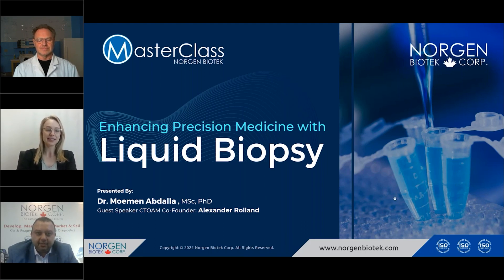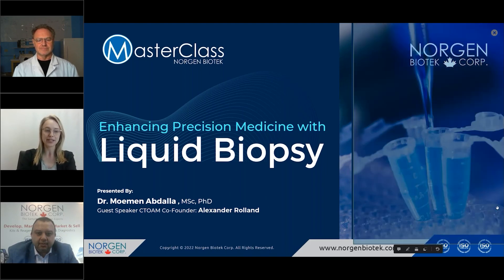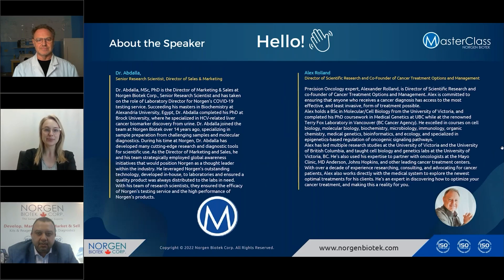In this masterclass, Norgen's very own senior research scientist and director of marketing and sales, Dr. Abdallah, will be joined by our special guest today, Alex Roland from Cancer Treatment Options and Management, to discuss the importance of precision medicine and precision oncology.